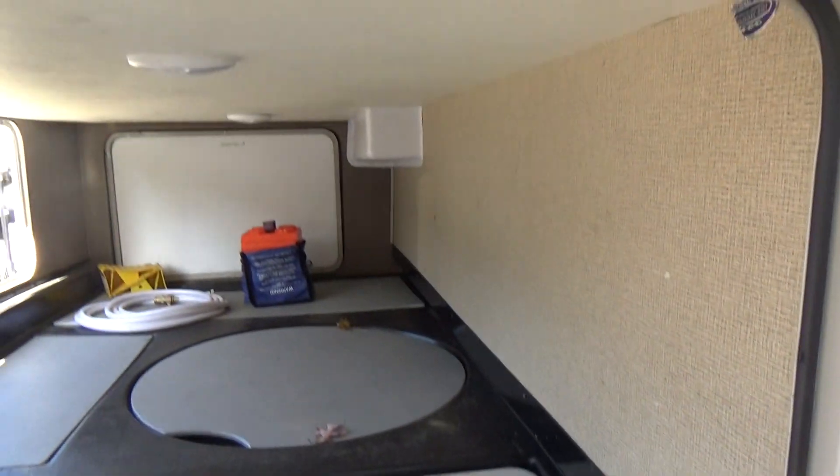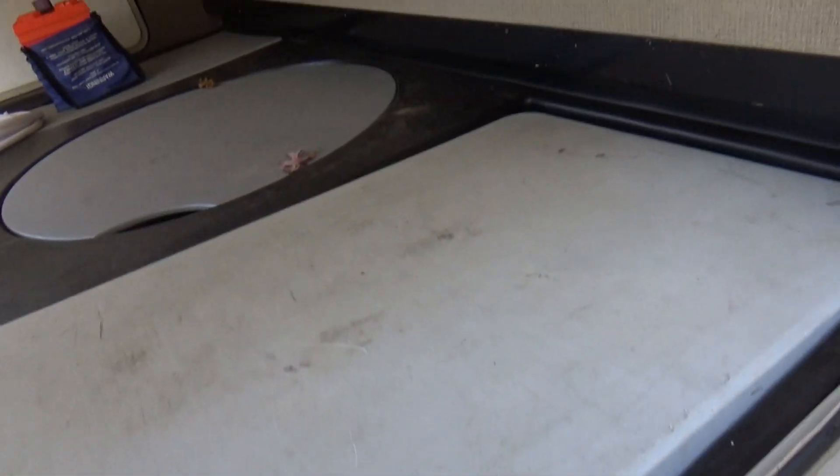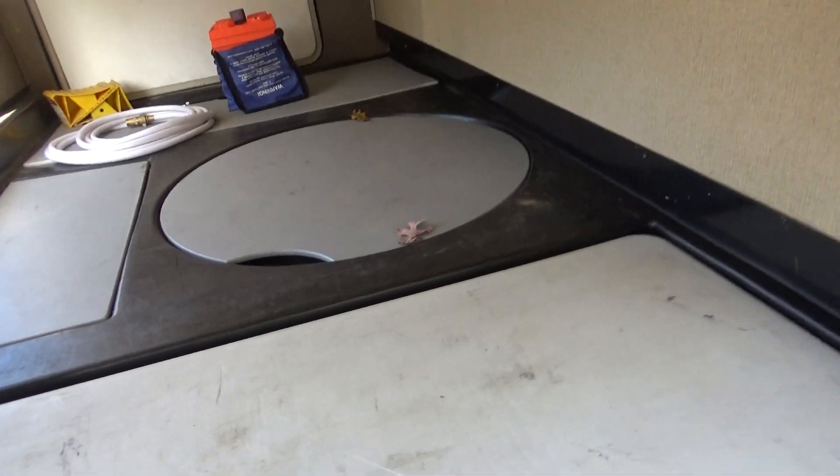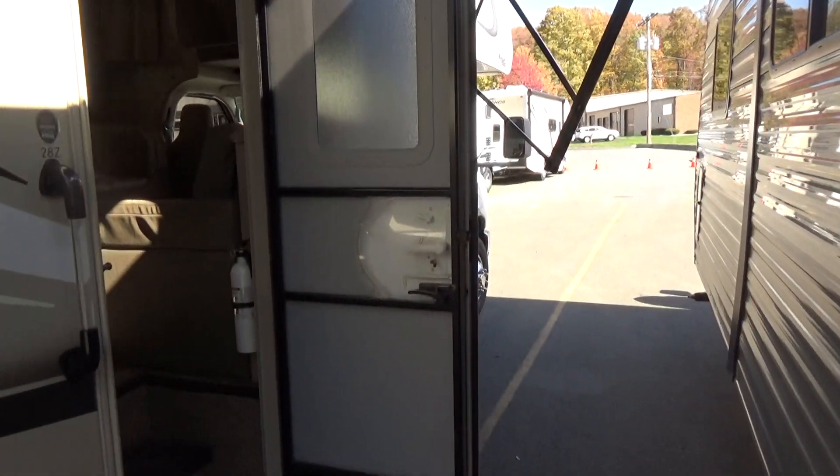Nice bit of storage. Little spot for a table, spare tire, and two cubby holes to keep the tools separate from your luggage. Extra little cubby holes to keep your wet hoses away from your tools and luggage.